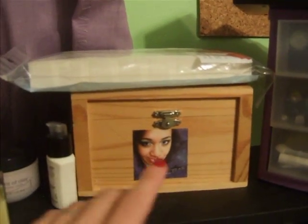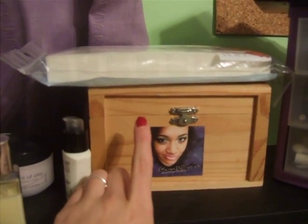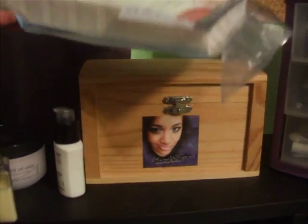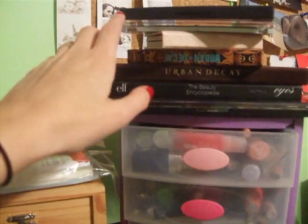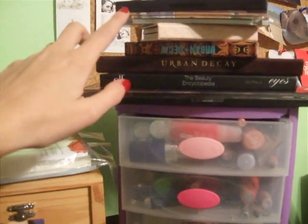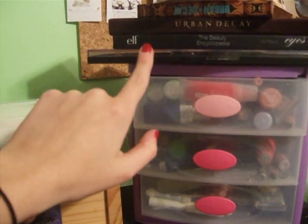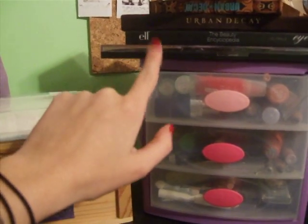Over here I have a Glamour Doll Eyes sticker, and this is where I keep my pans and things to press pigments with. On top I just have sponge wedges from Target, and those are for foundation. Up here I have palettes - that one is Kat Von D, Smashbox, Benefit, two Urban Decays, an e.l.f., and another e.l.f., and this is the 100 palette. I'll be doing a review of these two very shortly.